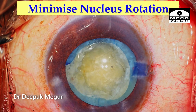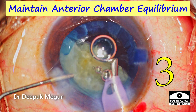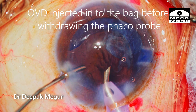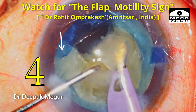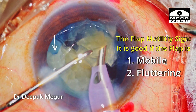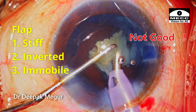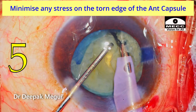Second, I avoid hydro-dissection and minimize nucleus rotation in eyes with a discontinuous rhexis. Third, ensure chamber equilibrium is maintained at every moment of surgery — sudden shallowing or deepening of the chamber will extend the torn edge of the anterior capsule beyond the equator into the posterior capsule. Fourth, while performing phaco I keep a close watch on the torn flap at every moment. If the flap is mobile, fluttering, and everted, it's all good — this is the flap motility sign. If the flap is stiff, inverted, and not moving, it indicates the tear has extended beyond the equator into the posterior capsule. Fifth, during nucleus chopping, lateral separation must be very gentle to minimize stress on the torn edge of the anterior capsule.